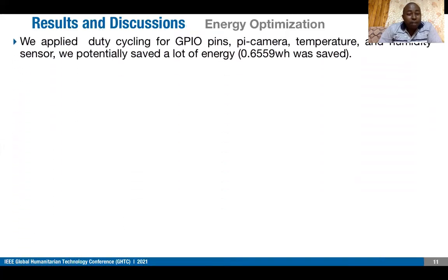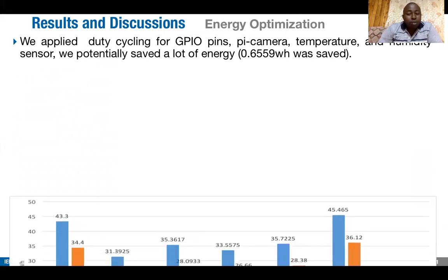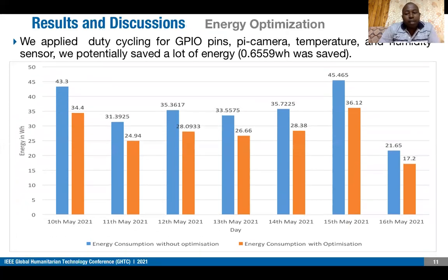On the results and discussion, after applying duty cycling to the GPIO pins and other components, between 10th May and 16th May, we were able to save 0.66 watt-hours of energy, which is able to power our optimized solution for more than 14 hours. The amount of energy saved is directly proportional to the number of hours the solution is used — the more you use the solution, the more energy you save.